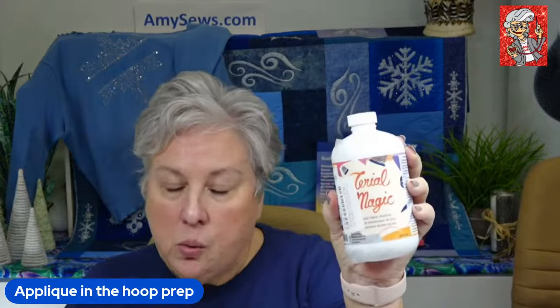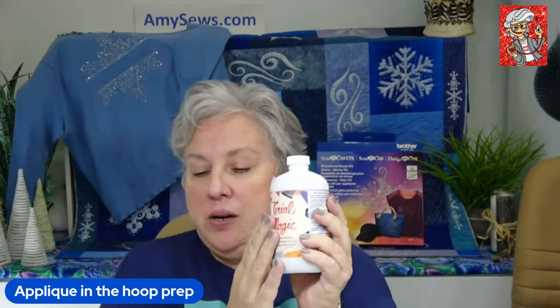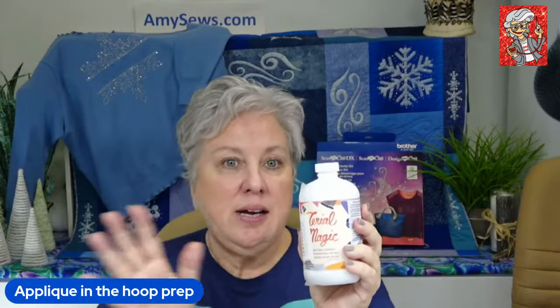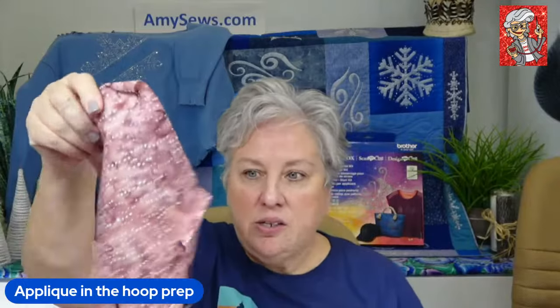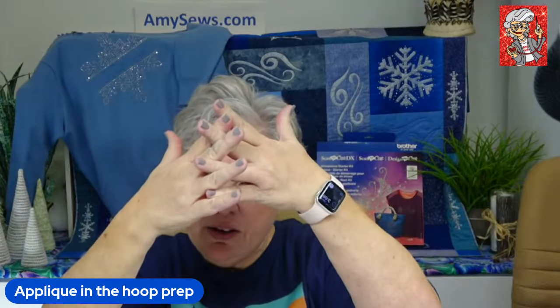The other thing I really like is Terio Magic — whether I'm using my ScanNCut or not. It's like the old-school liquid bluing. One squirt of this, spray the back, kind of rub it in, let it air dry or iron it, and it gets very very stiff. You can see it doesn't just flop — it has a lot of weight to it, which keeps all those warp and weft fibers together so it cuts cleanly.